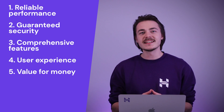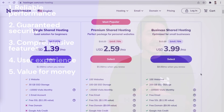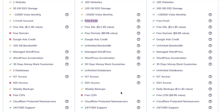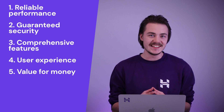Value for money. In addition to web hosting services, there are other expenses that can come up when it comes to getting your website online. A good example of this is domain name registration, SSL certificates, email services, and backups. Checking if these are already included in the hosting package or if they come with an additional expense is the best way to ensure that you're getting a good deal.